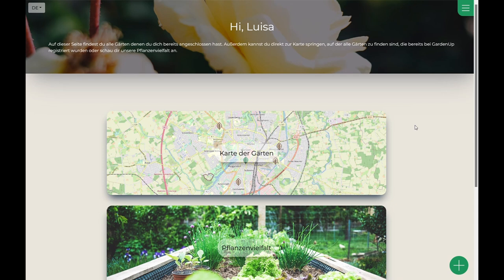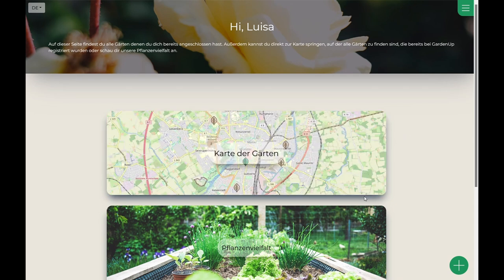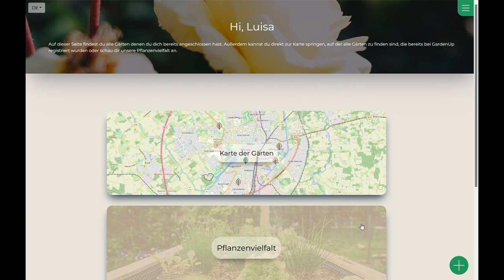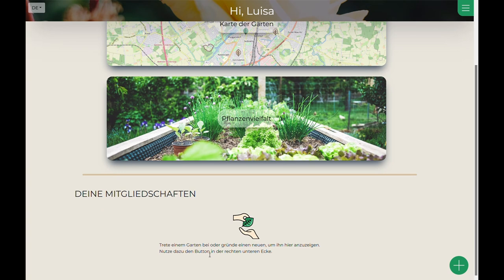On the user page, Luisa can see the buttons to explore the resource map and the crop variety, as well as a section of her memberships, which shows a list of gardens she has joined. On the bottom corner, Luisa can click on the plus button and create a new garden or join an existing one.